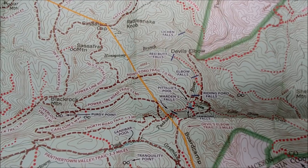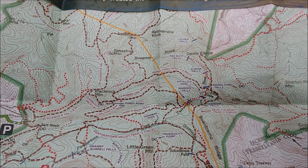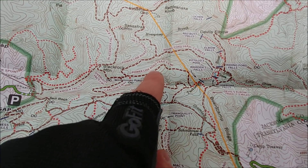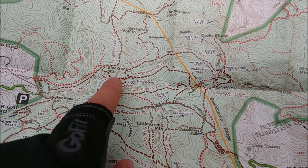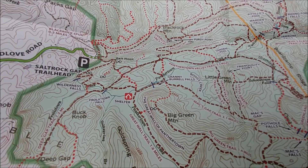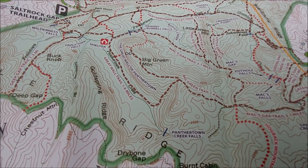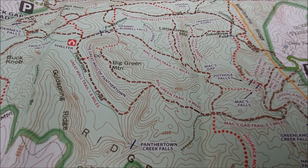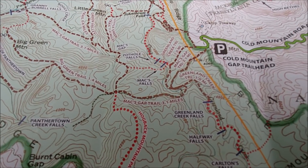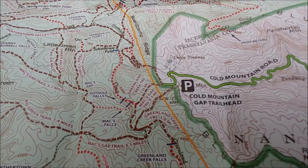When I dropped my pack I went north towards Elbow Falls and Red Blood Falls. For today my plan is to take the Riding Ford Trail over to Black Rock Mountain, then drop into Salt Rock Gap, maybe see Wilderness Falls, definitely Frolic Town Falls and the shelter, and take the Great Wall Trail up to Big Green Mountain, then connect again with the Max Gap Trail and check out Greenland Creek Falls before finishing up at the trailhead.